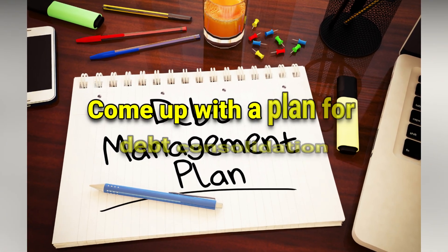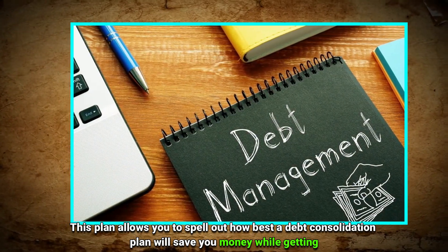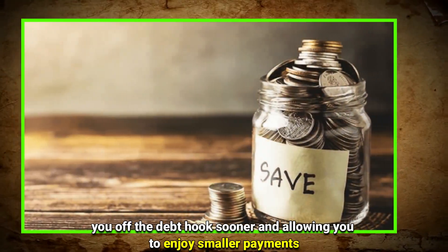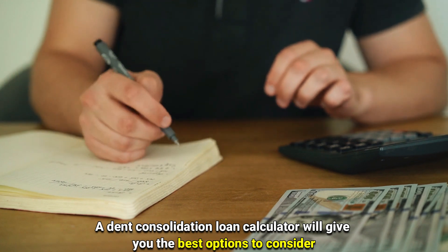Number one: come up with a plan for debt consolidation. This plan allows you to spell out how best a debt consolidation plan will save you money, while getting you off the debt hook sooner and allowing you to enjoy smaller payments. A debt consolidation loan calculator will give you the best options to consider.